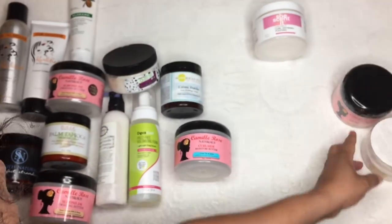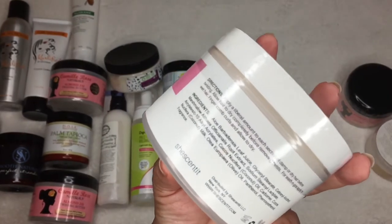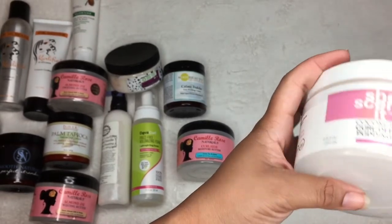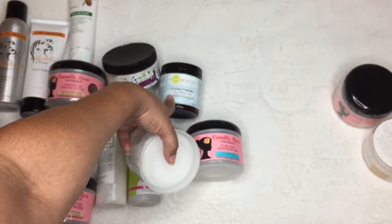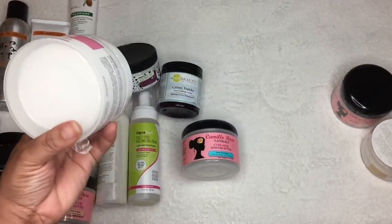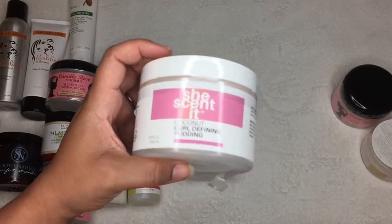She Sent It Coconut Curling Defining Pudding — let me tell y'all something: puddings usually do not work well in my hair as a styler. I'm predicting this is going to be a good leave-in, kind of like the Creme Fresh. It says curl-define, so we'll see — but I don't think it'll give me enough hold. I got a couple of their things on Black Friday and opened some, but not all.